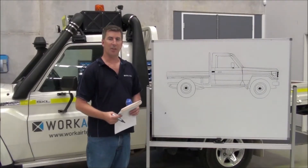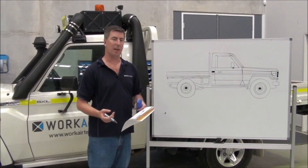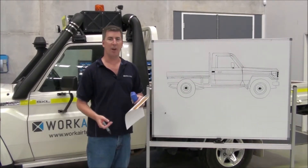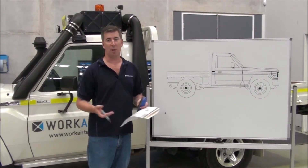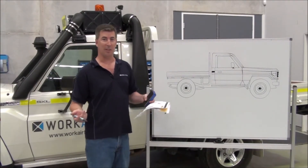Hi, I'm Greg from Work Air Technologies and this is the first of a series of videos that we'll put together to show you about cab pressurisation, air filtration, what we do and why we do it. Today I'd like to talk to you about cab pressurisation in particular.